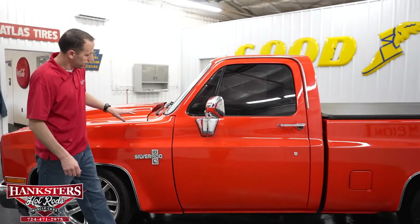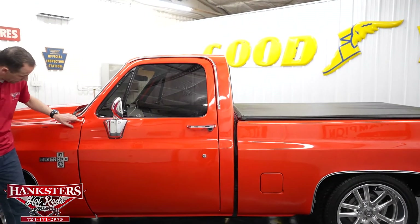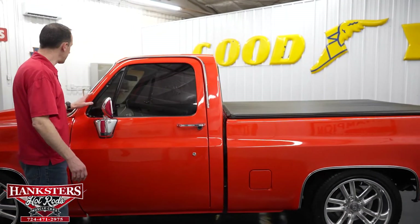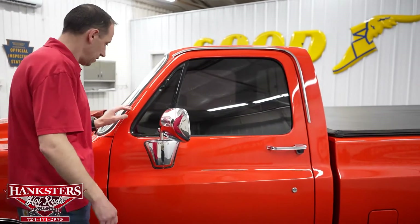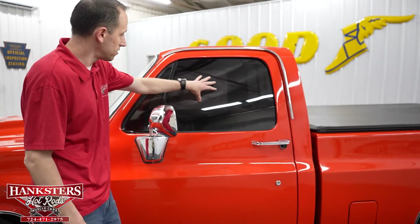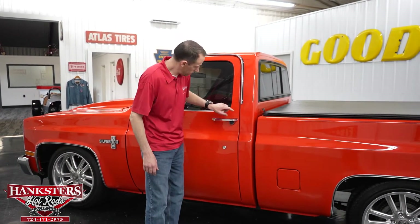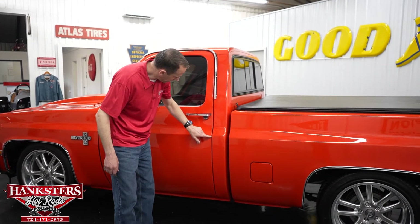Moving on back here, our first gap — driver side door to driver side fender — nice and even going down. You can see our body line lines right up there. Driver side windshield and side windows here, no chips and cracks in the glass. As you will see, these windows are tinted. Coming back to our second gap, cab to door, nice and even coming down, and the body line lines right up there.